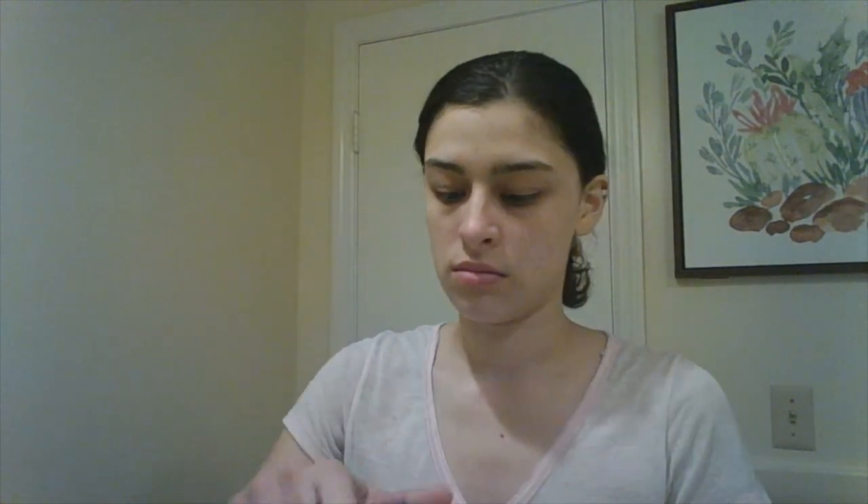I use a cleanser, and I just put a tiny bit on my hand — that much — and put it on my face and my neck. And I use just a tiny bit of water, and I rinse it off.